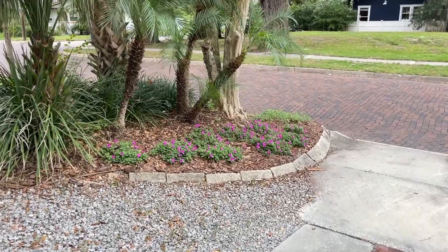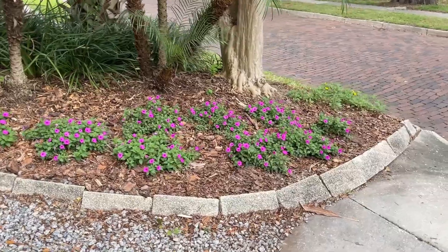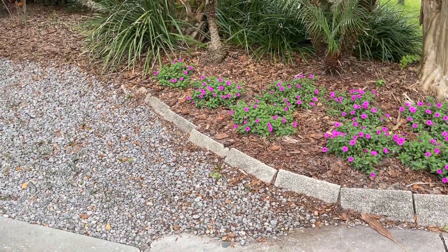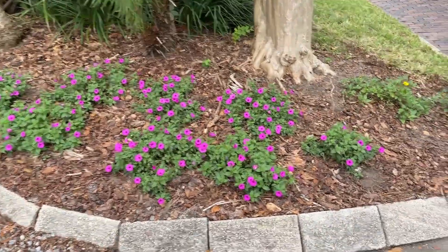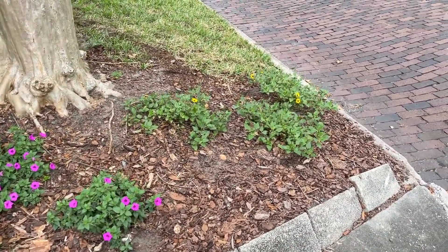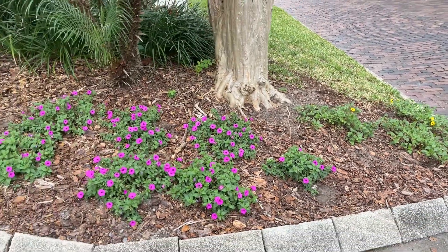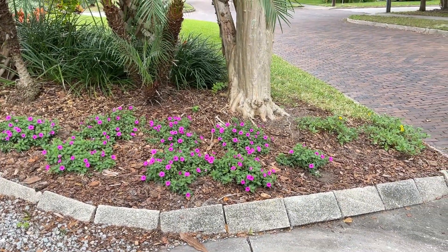Before heading to my backyard I wanted to show you my Supertunia Vista Jazzberries and my dune sunflowers down here at the end of my driveway. The Supertunias have been in the ground for a little over a month and they've put on so much growth — they're really filling in this area nicely. And then these dune sunflowers have been in the ground for a little less than a month and they've easily doubled in size. I love the little yellow sunflowers next to the purple Supertunias. I can't wait until it's completely covered with the purple and yellow flowers.